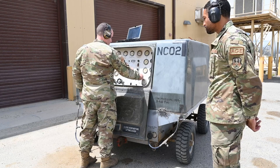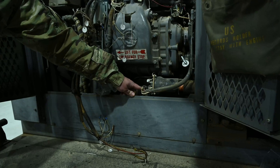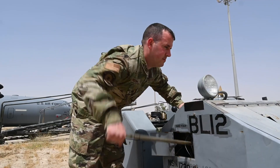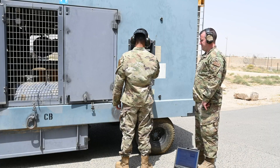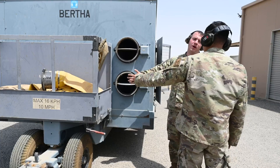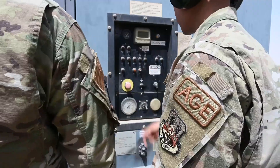My name is Tech Sergeant Joseph Brider, and I'm the AGE section chief. I oversee maintenance, inspections, and dispatch for the flight line here. All the equipment that comes in, we have to fix — we're the start and finish of all the units you see around the aircraft. Some say AGE is the backbone of the flight line. Without AGE, they don't have what we call life support. Without the service equipment we provide, they wouldn't be able to make repairs on the aircraft.